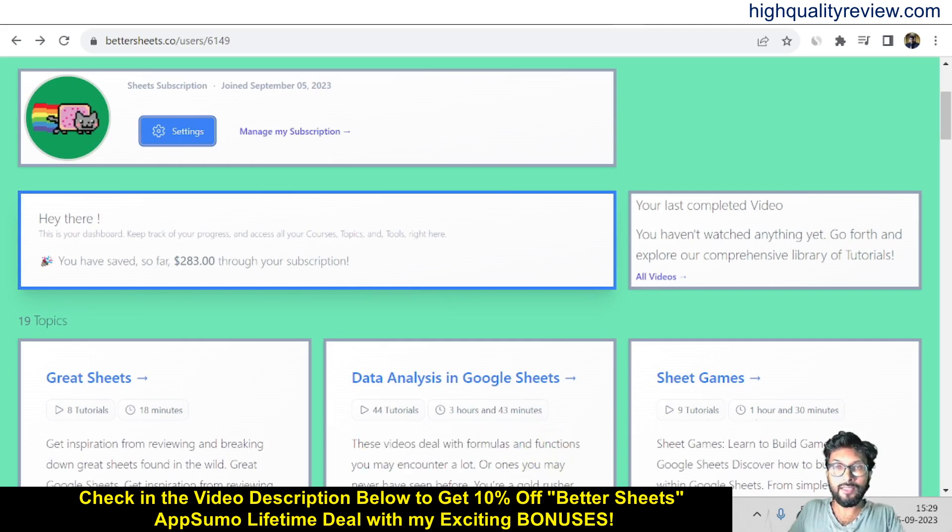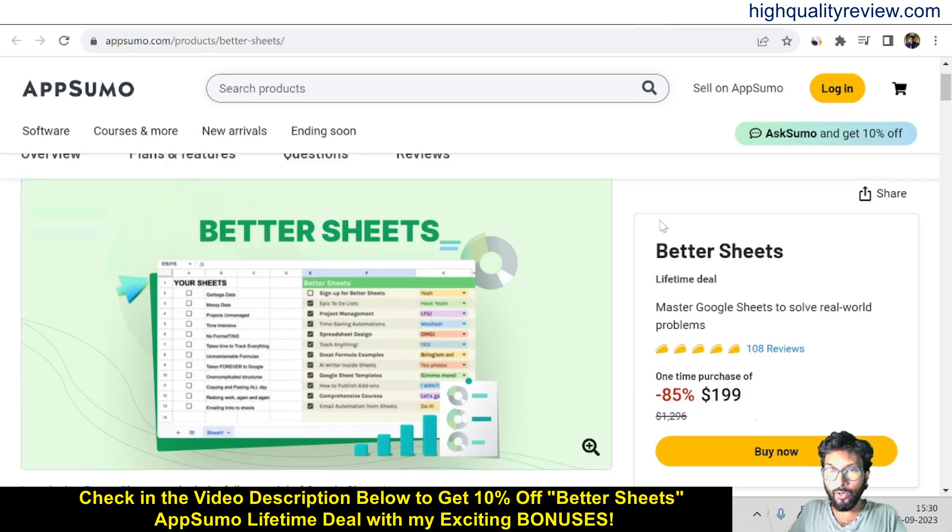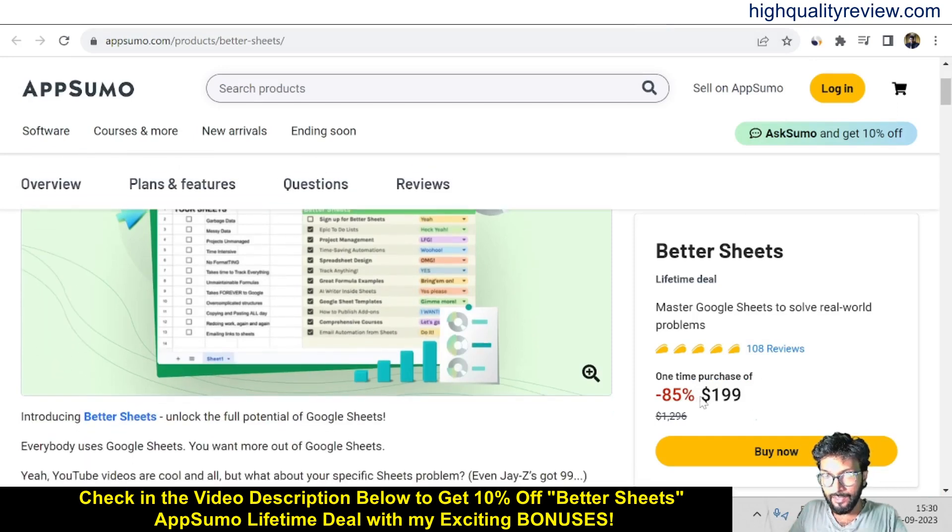Before going into the details, I'd like to mention that one link is given in the video description below, and that is the AppSumo lifetime deal. There is an AppSumo lifetime deal going on and the price is $199 only.